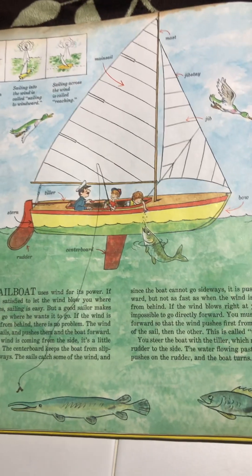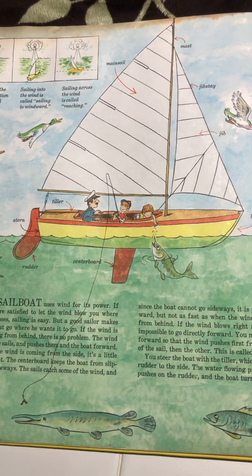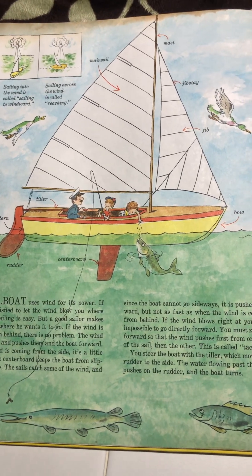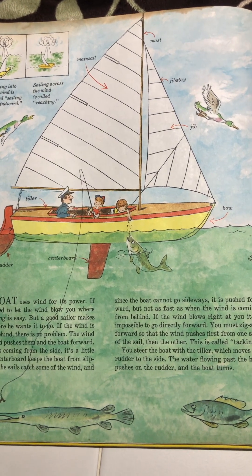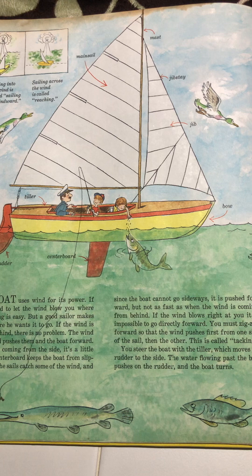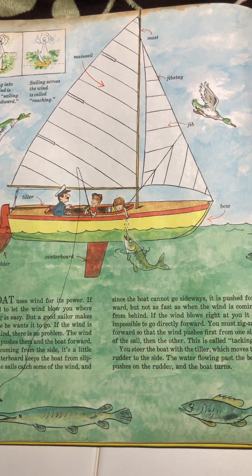So now I'm going to read about the sailboat. A sailboat uses wind for its power. If you are satisfied to let the wind blow you where it chooses, sailing is easy. But a good sailor makes the boat go where he wants it to go.